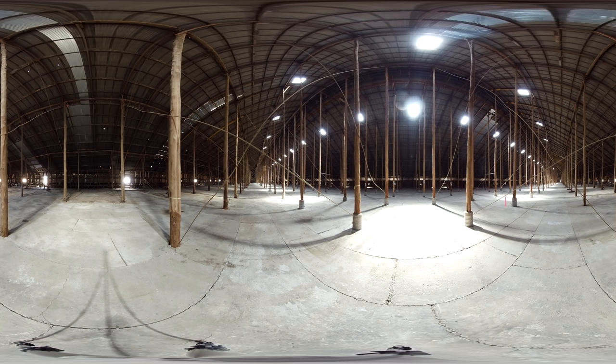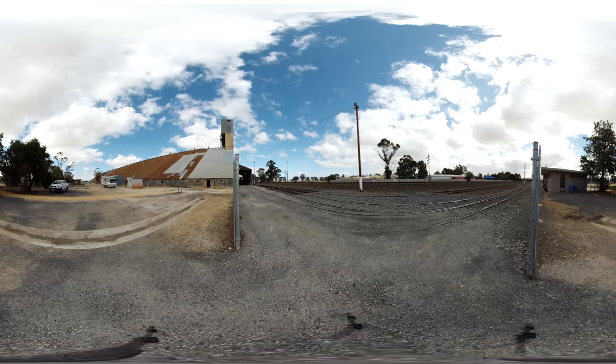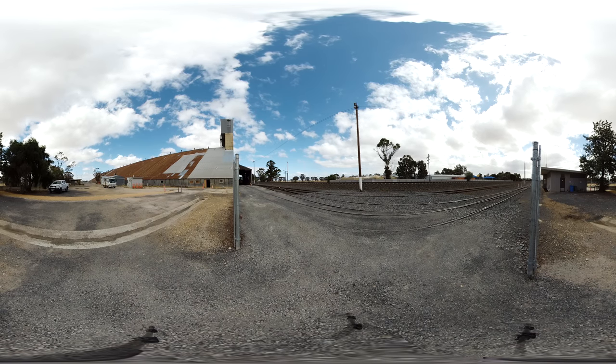Matoa was selected as the site for the Stick Shed as it was located within a major wheat cropping area and adjacent to the main railway line between Melbourne and Adelaide. It was also at the confluence of an additional branch line connecting the northern wheat areas of the Mallee via Hopetoun.